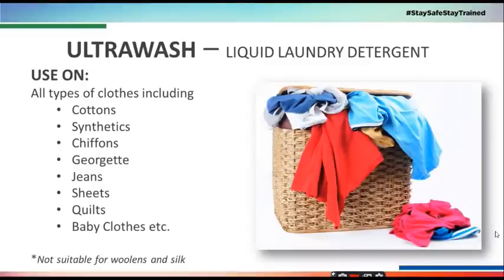Ultra Wash Liquid Laundry Detergent both machine wash और hand wash के लिए equally suitable है। इसे हम cotton, synthetics, chiffons, georgette, jeans, bed sheets, quilts, और even baby clothes — इन सब के लिए इस्तिमाल कर सकते हैं। But it is not suitable for woolens and silk.